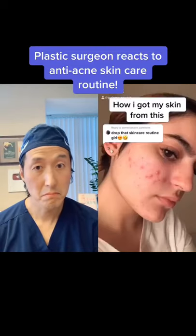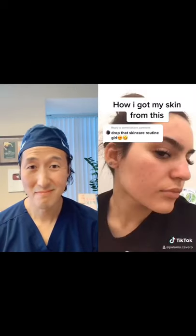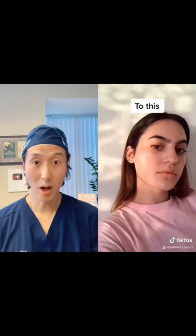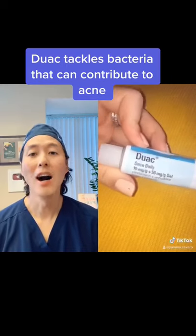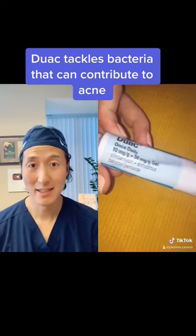How I got my skin from this to this using only two products. The first product I used is called Duac and it was a prescription medicine which had loads of benzoyl peroxide in it.